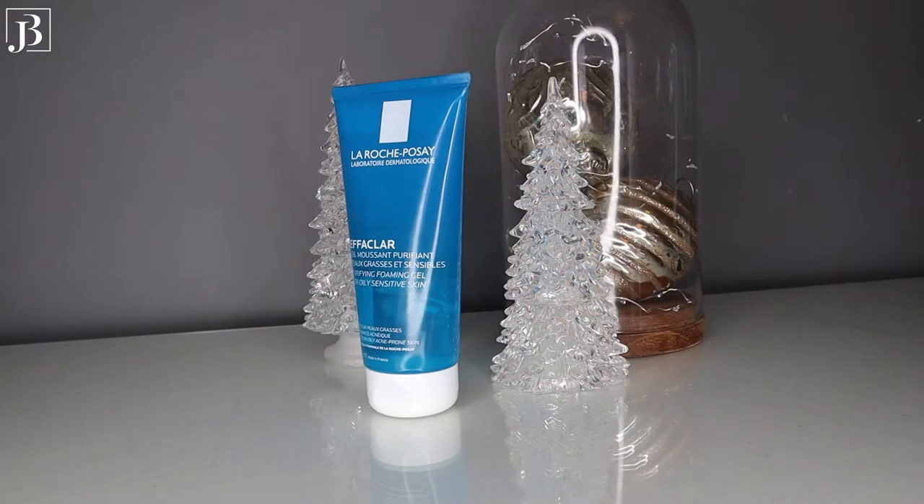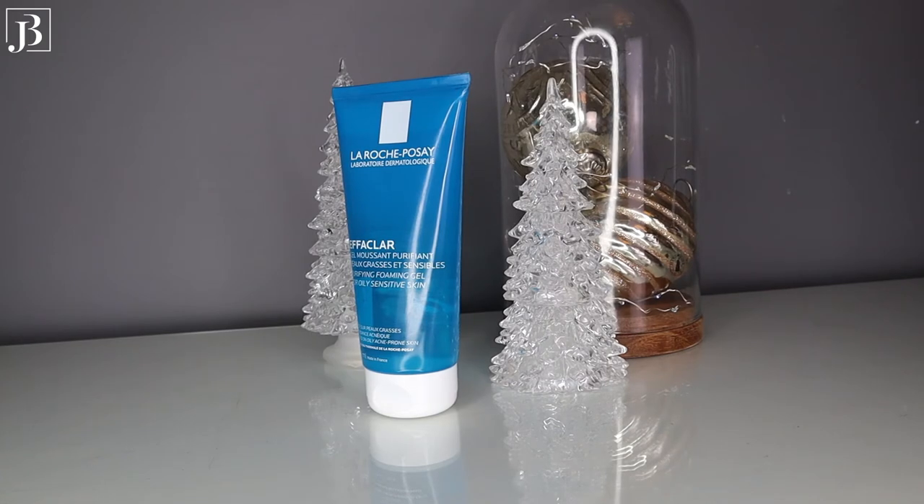The next cleanser is the La Roche-Posay Effaclar Purifying Foaming Gel for oily and sensitive skin. This is not a new product for me — I used it in the past and really liked it, and recently I got a fresh bottle and reminded myself why I like it so much. It gently cleanses the skin thanks to its high-tolerance foaming power, helping to eliminate impurities and excess sebum, leaving the skin feeling clean and fresh. It contains La Roche-Posay thermal spring water, zinc PCA and citric acid.